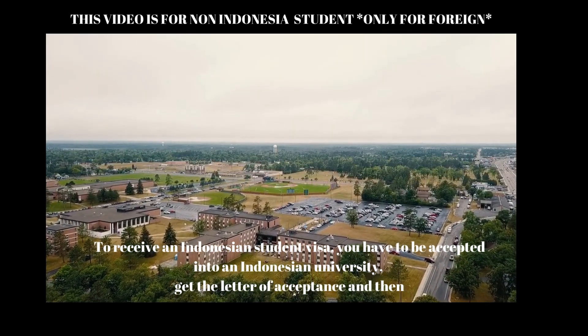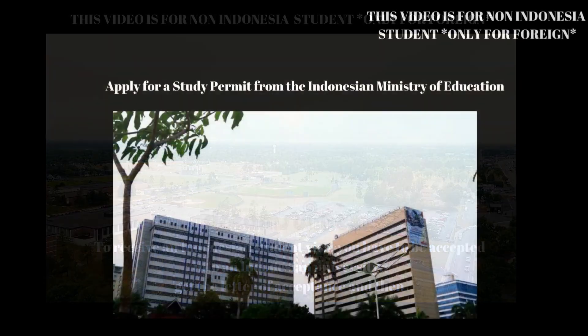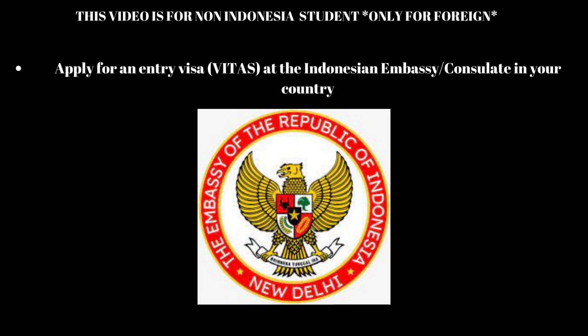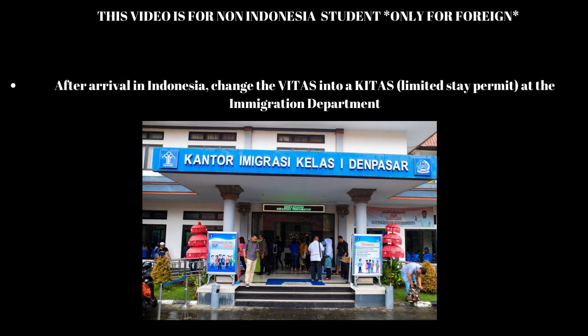Get the letter of acceptance and then: 1. Apply for a study permit from the Indonesian Ministry of Education. 2. Apply for an entry visa, VITAS, at the Indonesian Embassy Consulate in your country. 3. After arrival in Indonesia, change the VITAS into a KITAS, Limited Stay Permit, at the Immigration Department.